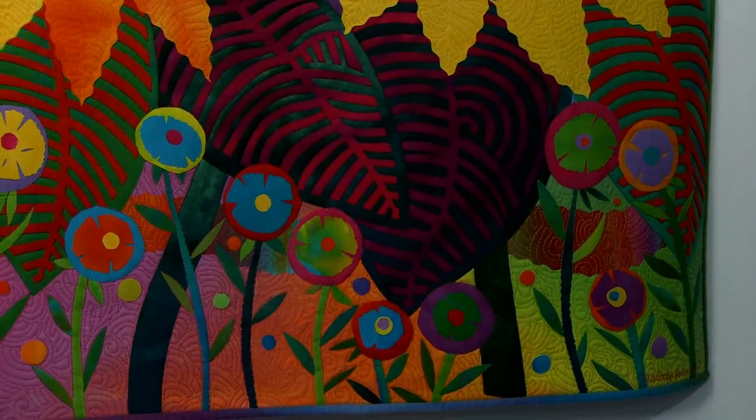That recognizable style that you guys have, it's never happened to me. No, I disagree. You just recognize my colors, but in terms of the designs, I still haven't. I'm still at it 25 years later looking. But I think I'm closer than I've ever been.